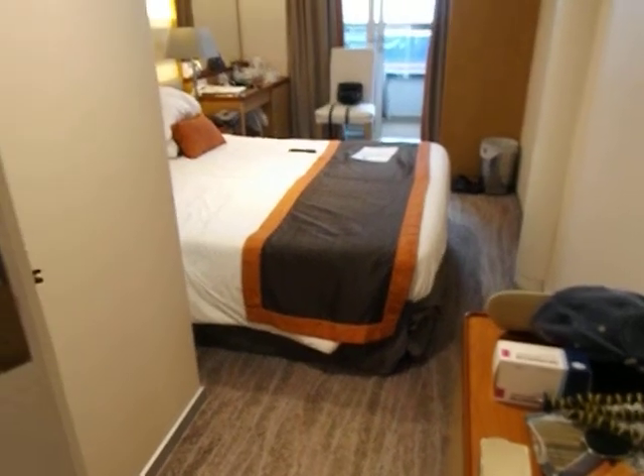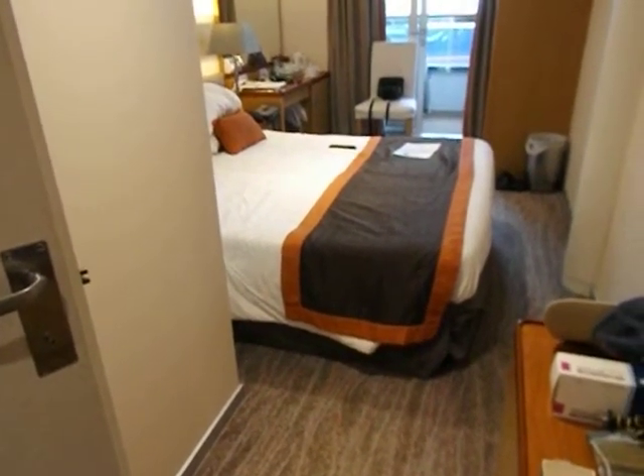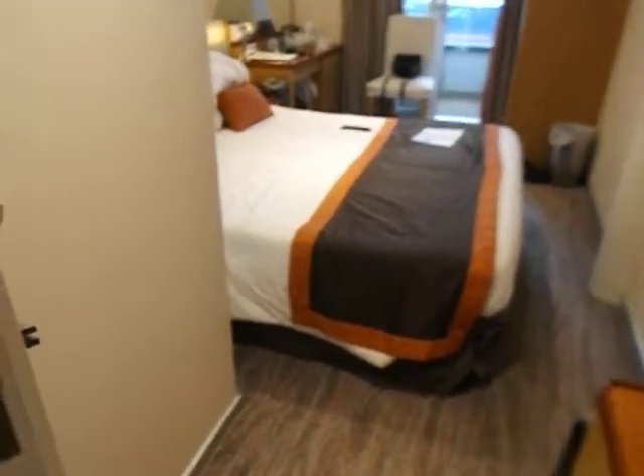This is a balcony cabin on Thompson Dream. It's one of ten on the ship, which were added after it was built, maybe in the last few years. This ship used to be Kosti Roper last time we were on it.